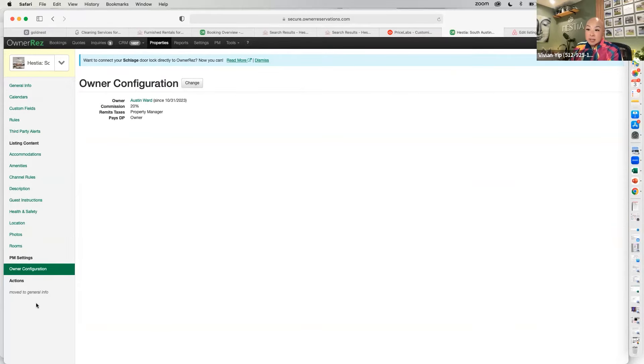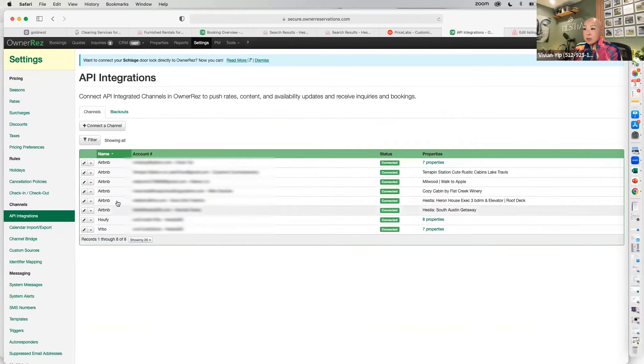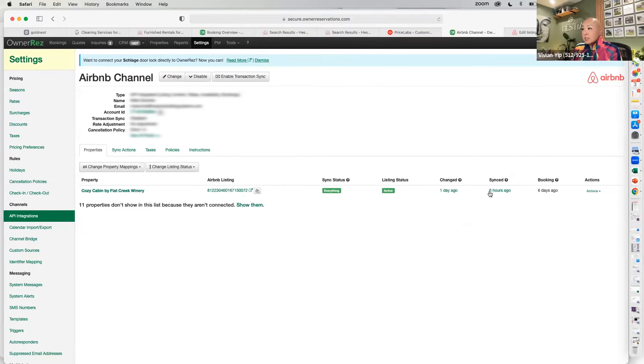After setting everything up, it all gets API connected. You can see in the API settings when it was last synced — for example, synced 52 minutes ago. You can force a sync by triggering a full sync right now, because otherwise changes may take time to propagate. If I've changed my pricing for pets, for example, I want it to sync right away.